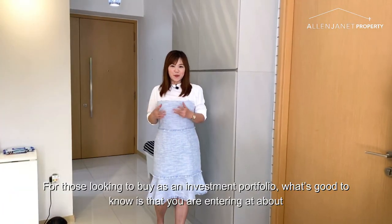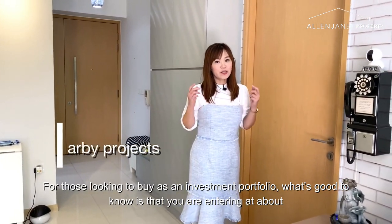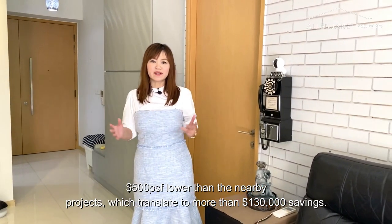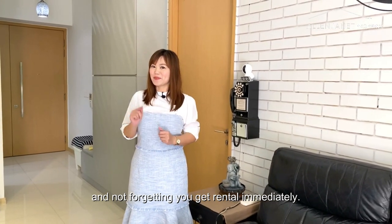For those looking to buy as a form of investment portfolio, it's probably good for you to know that you're actually entering at about $500 cheaper per square foot than the nearby new launches, which translates to about $130,000 worth of savings — and not forgetting that you get rental money immediately.